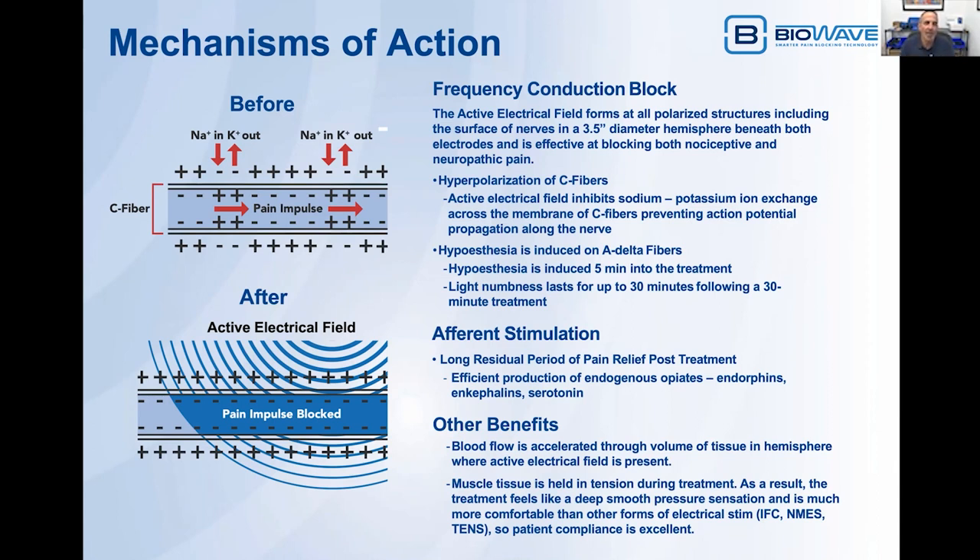We know also that there's a significant effect on A-delta fibers. Hypoesthesia is induced five minutes into the treatment — there's light numbness and a little bit of loss of proprioception in the area surrounding and beneath each of the two electrodes. If the patient has a 30-minute duration treatment, there's approximately 30 minutes of residual hypoesthesia following the treatment. Some patients it lasts a little bit longer, some a little bit shorter, but on average you get about 30 minutes of residual hypoesthesia, which kicks in about five minutes into the treatment.